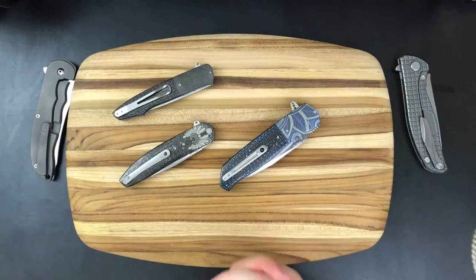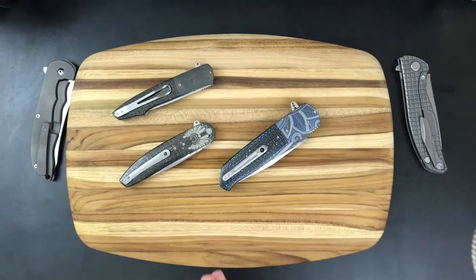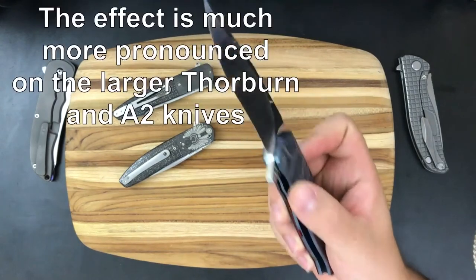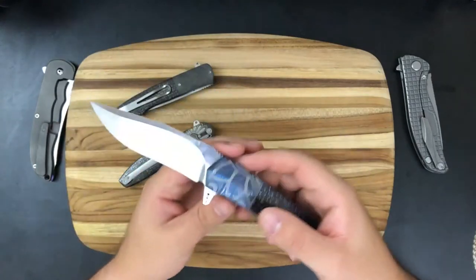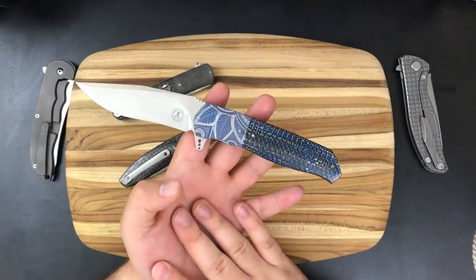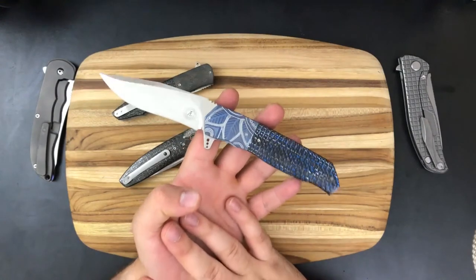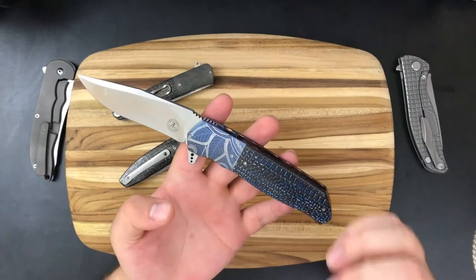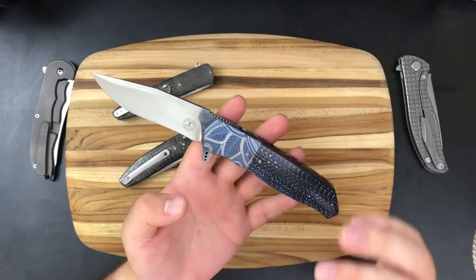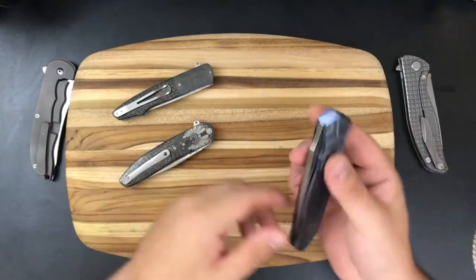The next cool signature thing to talk about with Thorburn's knives is something called the Thorburn Thwack — the resonating sound these knives make on deployment. Sometimes when you get the right grip you really rip it and it makes that sound. This is something that's never going to come through on camera or through the microphone, and you really need to try it for yourself. It can get so loud and resonant that it actually kind of hurts your ear if you're sitting in a small room and you really get that hit right.